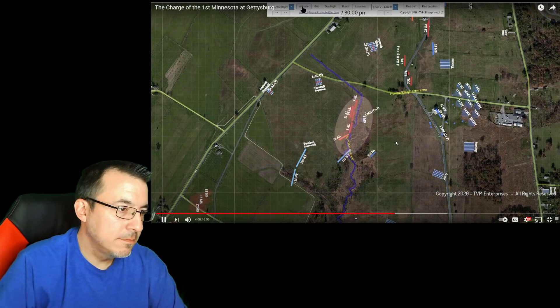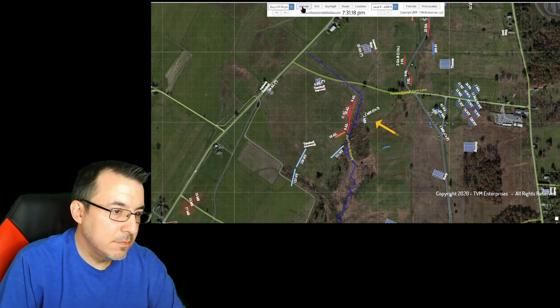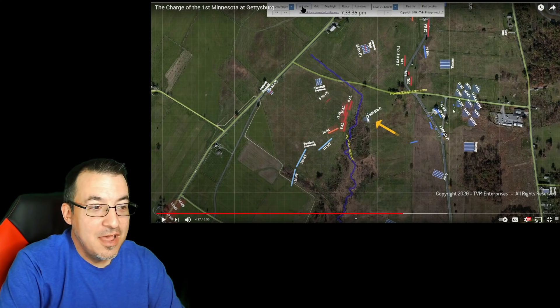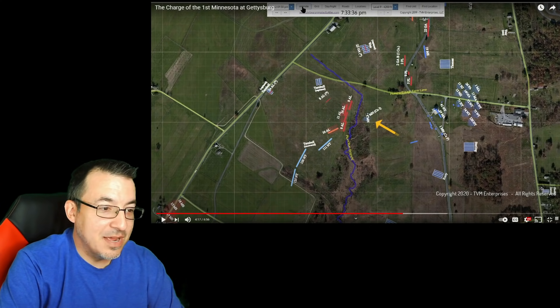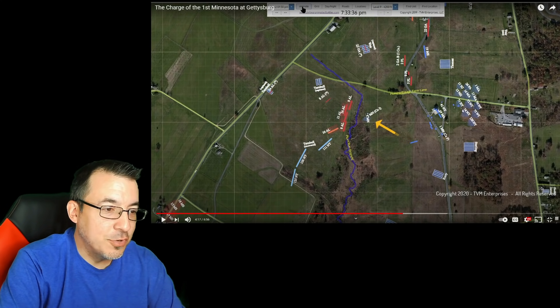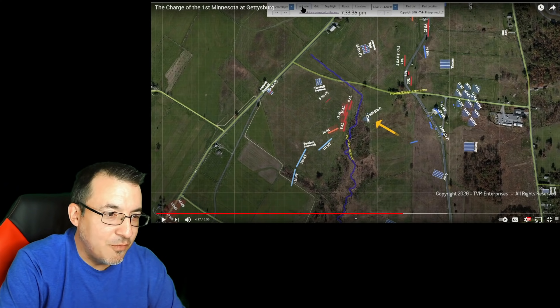As Wilcox began to withdraw, Colville saw his chance to take the rest of the regiment back to the crest of Cemetery Ridge. Meanwhile, reorganization was happening among the two brigades that had dissolved in the attacks near the Peach Orchard — they were getting their men back into position. There were multiple regiments here, and you've got the 2nd, 8th, and 5th Florida breaking through as well, so there were major issues all along the line that had to be addressed.